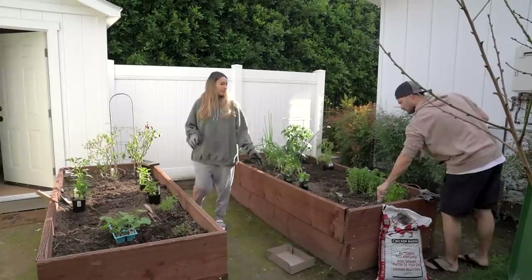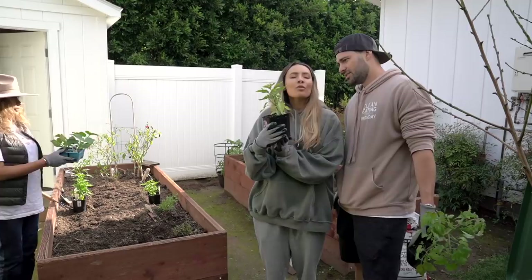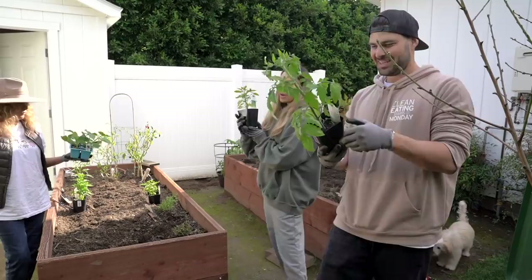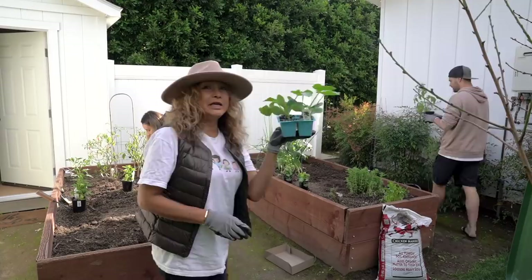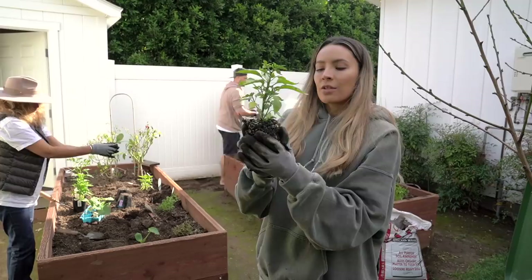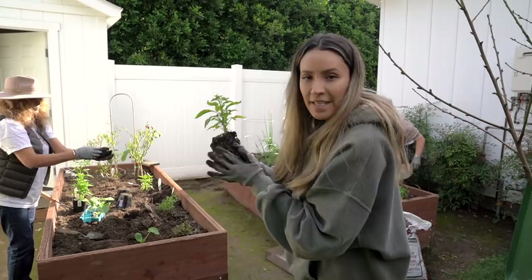I'm planting some shishito. I'm doing a tomato — better boy — and I'm doing the zucchini. You take a plant out of the planter and make sure you give it a good squeeze to break up the soil, so that when you put it in the roots grow easier into your garden bed.